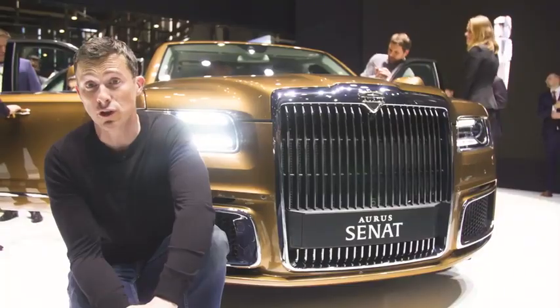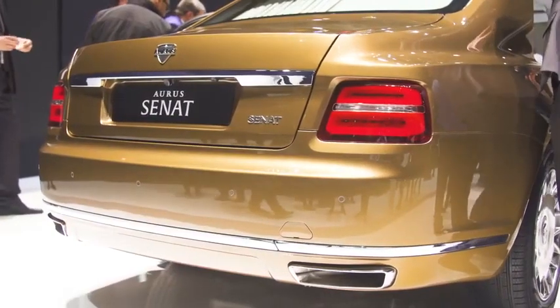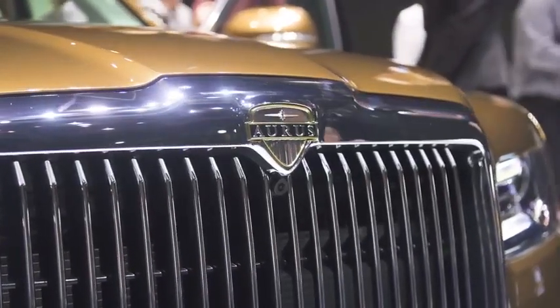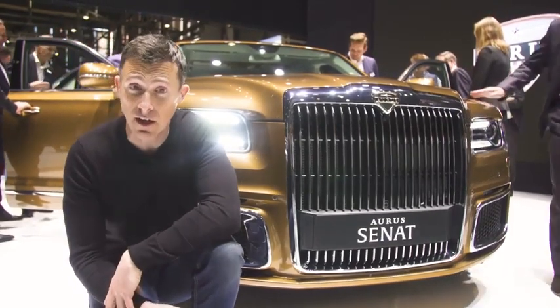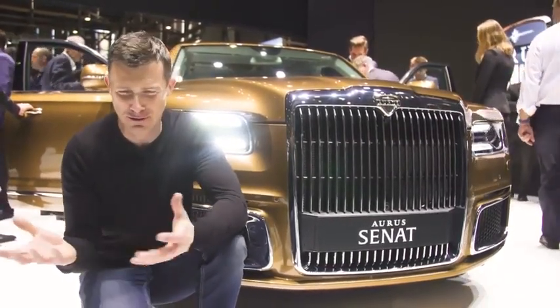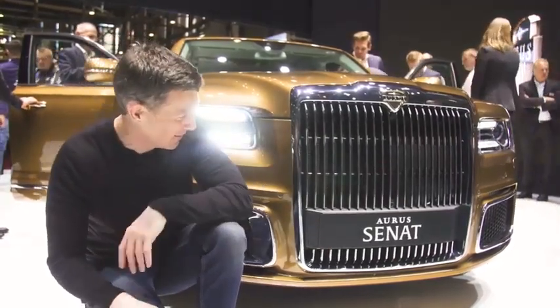Have you ever wondered what a Russian Rolls-Royce would look like? Well, it's called the Aurus Senat. It also looks a little bit like a Bentley from some angles — they've taken both designs and squished them together. Under the bonnet, it's got a 4.4-litre twin-turbo V8 hybrid engine with 600 horsepower, and it's four-wheel drive. Inside it's rather luxurious, and it's drawing quite a crowd. Look at the size of that grille — it's massive.